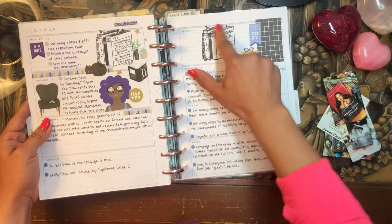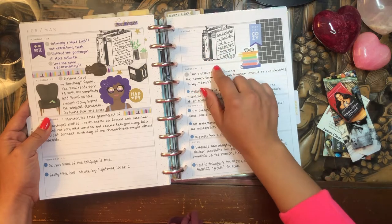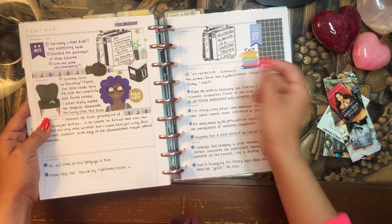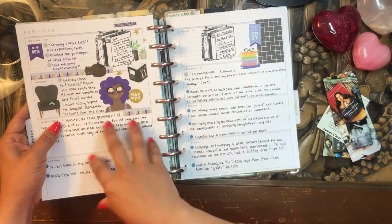I have this really cute stamp that I got from a Japanese bookstore in Los Angeles. It's like a book stamp — it has a couple of books together, and on the front of the book you can write down the name of the book as well as the date you started. I use the stamp whenever I start a book or whenever I'm talking about a particular book.